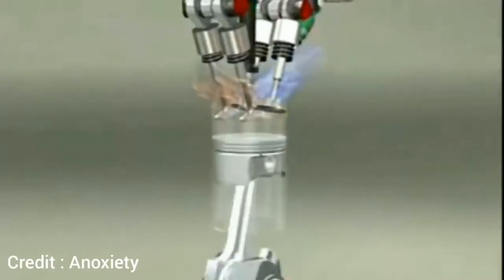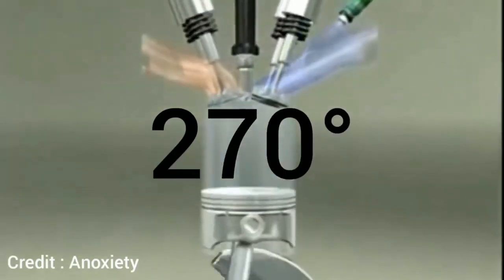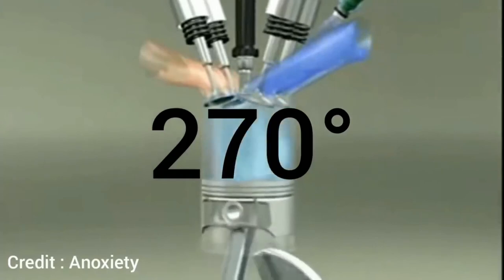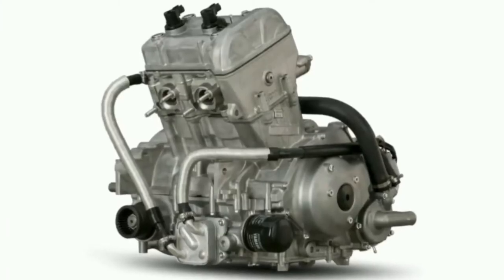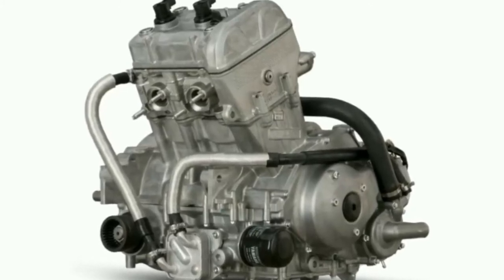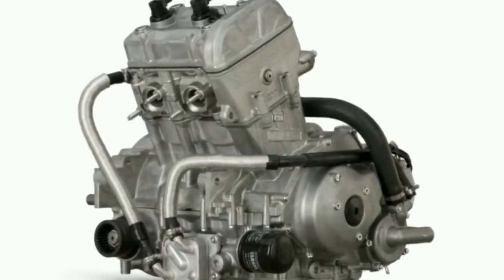If you don't know what the 90 degree, 180 degree, and 270 degree crank angles mean, I'm going to be explaining that now. The reason to consider a parallel twin engine with a 270 degree angle is that it combines the compactness and lightweight of the parallel twin engine.